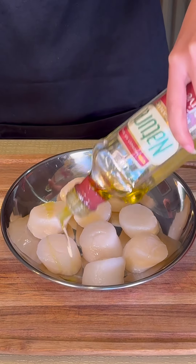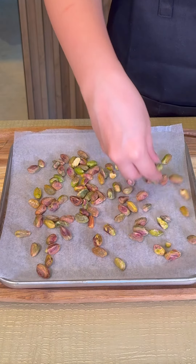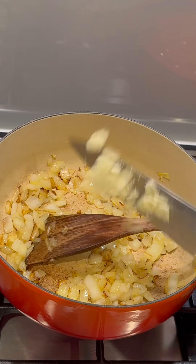Start by drizzling the scallops with oil, seasoning generously, and setting them aside. Toast the pistachios. For the whipped cauliflower, drizzle olive oil, toss in diced onions, and let them caramelize for about eight minutes before adding garlic.